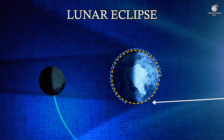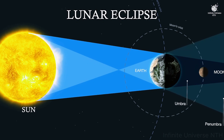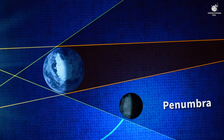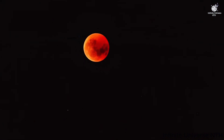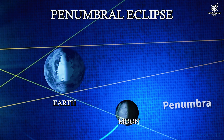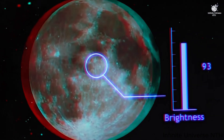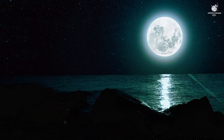A lunar eclipse happens only when the sun, Earth, and moon line up almost perfectly in space. Earth sits in the middle, casting a long shadow into space. As the moon moves through that shadow, we see its light change. There are three main stages. First, the penumbral eclipse: the moon enters the outer part of Earth's shadow, called the penumbra. At this point, the moon only looks slightly dimmer — most people don't even notice.